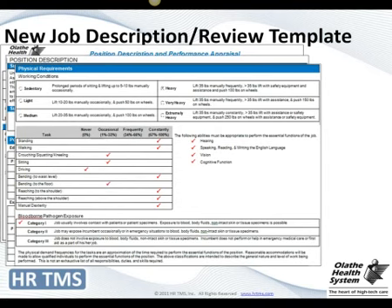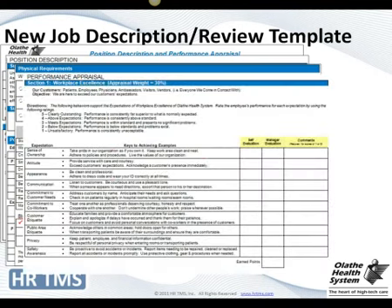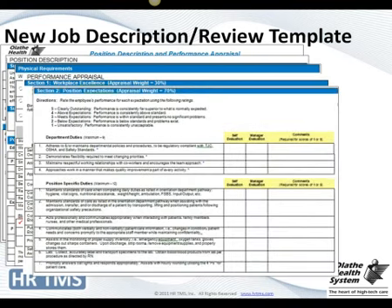We also enhanced our working conditions section — from sedentary all the way up to extremely heavy — covering how much time employees spend standing, walking, crouching, and so forth, to minimize workers' comp issues and better place people returning from leave. These are our workplace excellence measures that everyone in the company is evaluated on. When these were recently changed, we had to go into 600 job descriptions to update that piece — a huge time drain for HR. With the online system, that's really not a big issue at all.